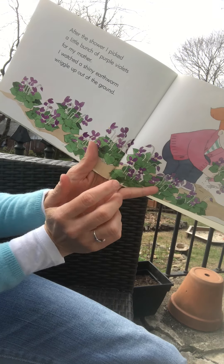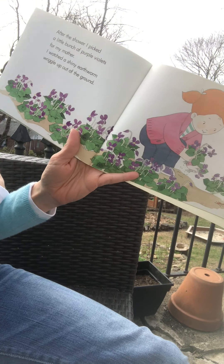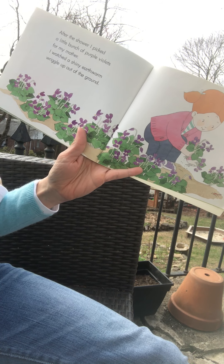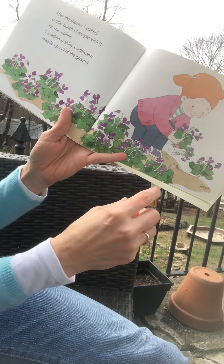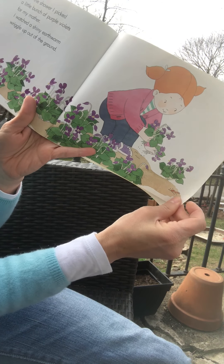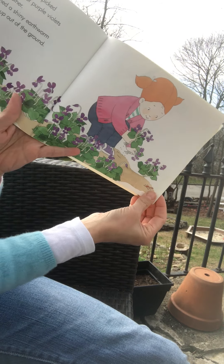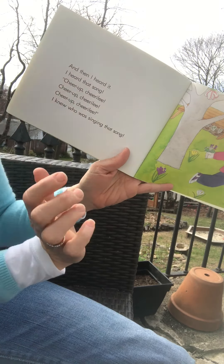So when spring came, I went looking for my spring robin. I saw a bee taking honey from a crocus but I didn't see my robin. Now I know the story begins here in the spring when the little girl's looking for the robin. I looked into the yellow forsythia bush — there it is, the yellow forsythia — but my robin wasn't there.